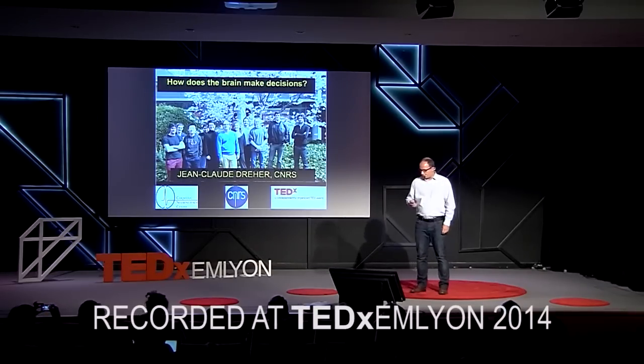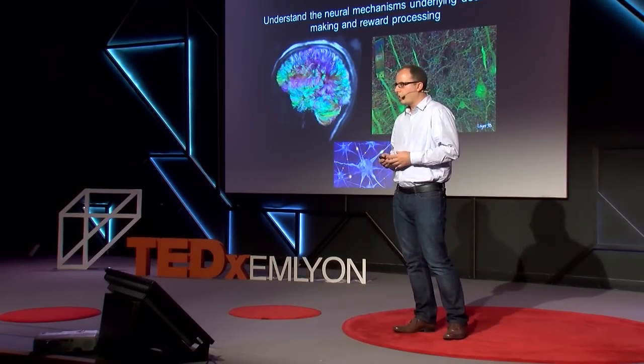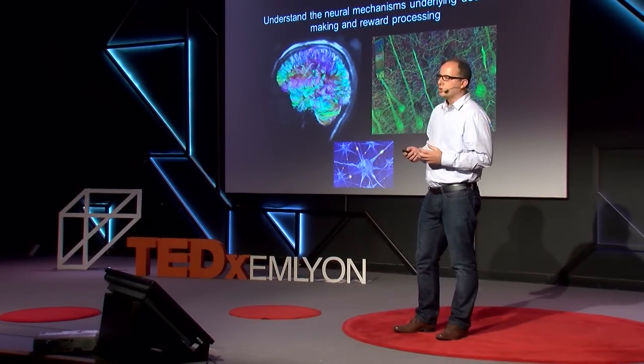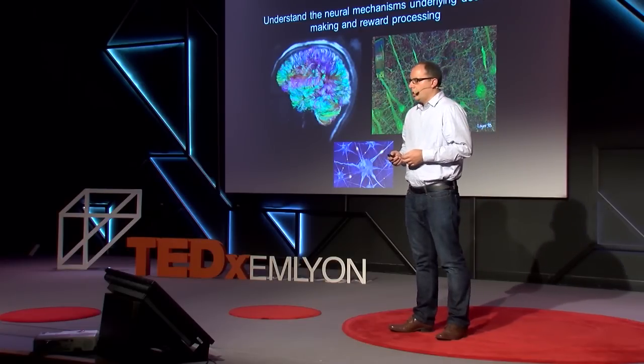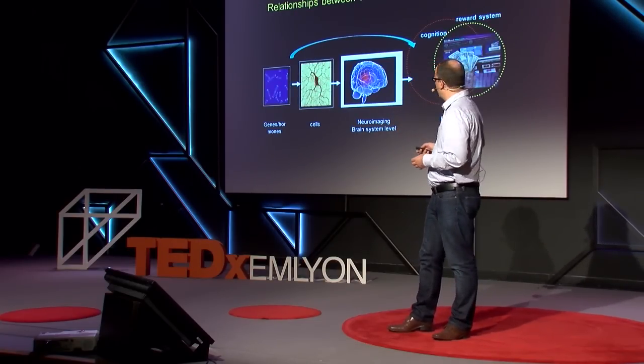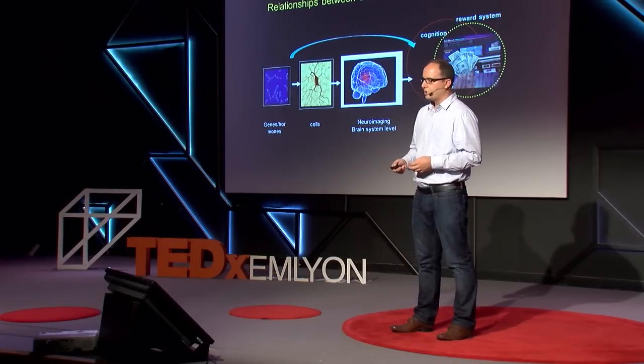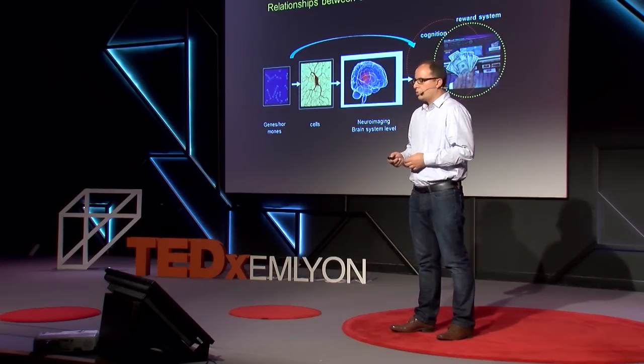What animates our research is to understand the neural mechanisms underlying decision-making and reward processing. One fundamental question is to understand how, from the 100 billion neurons that constitute our brain, complex cognitive functions such as motivated choice can emerge. The type of questions we are addressing make links between different levels of organization in the brain — from the genetic or hormonal levels to the cellular, neuroimaging, and behavioral level.